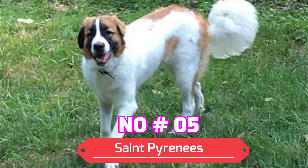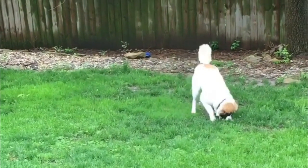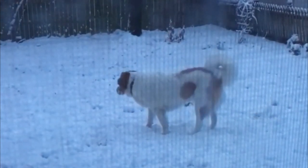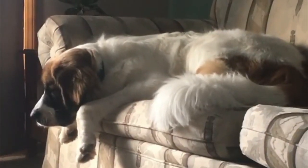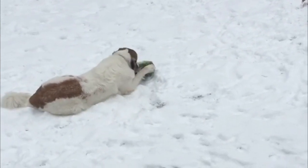Number 5: St. Pyrenees. The majestic St. Pyrenees is a perfect family companion but also doubles as a fantastic working dog. They may have a thicker white coat or carry some brown markings coming from their St. Bernard parent. This mixed breed, like many on our list, does excellent with children. However, they should be supervised due to their size and clumsy nature.